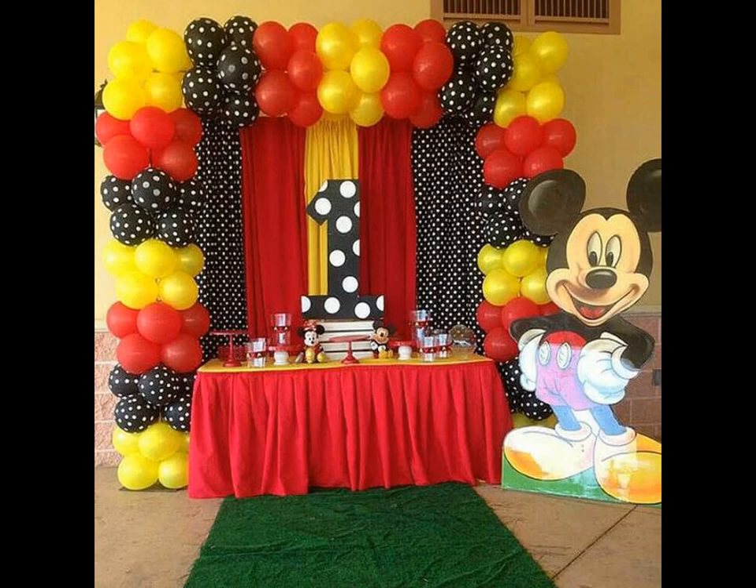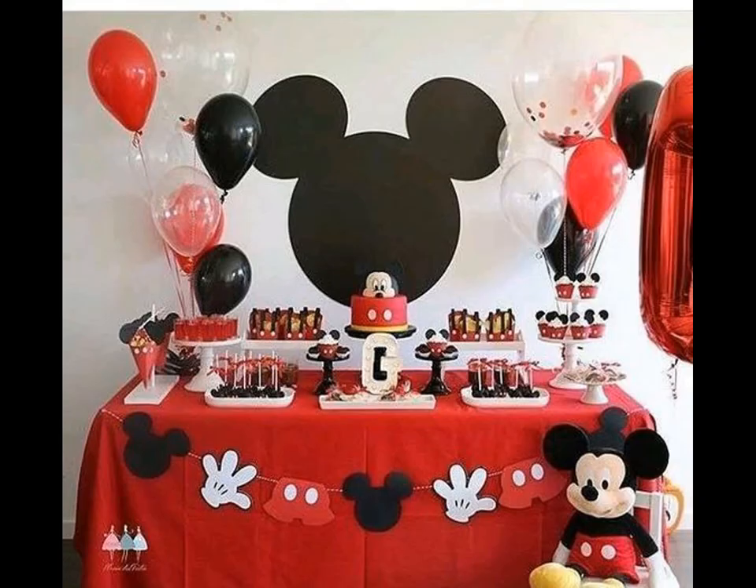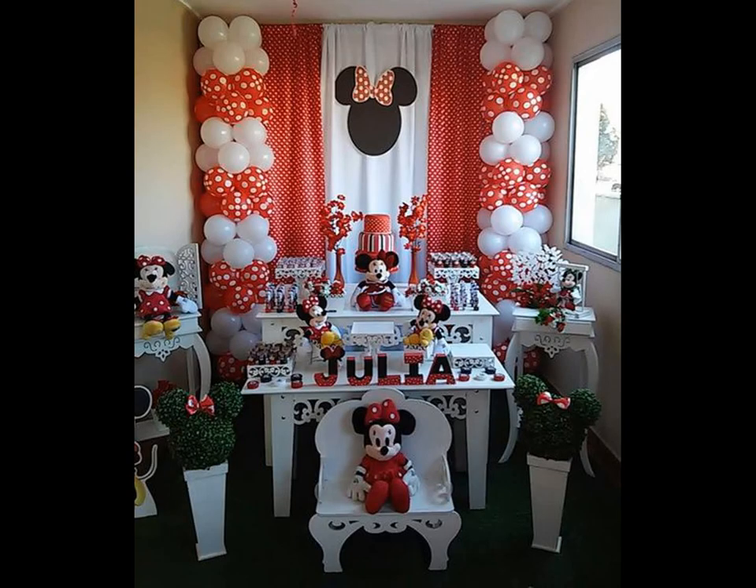Decorate the table with a lovely themed table cover and dessert counter with a coordinating cupcake stand. Send the kids home happy by gifting them toys or candies in gift bags, making it a memorable party for all the guests.